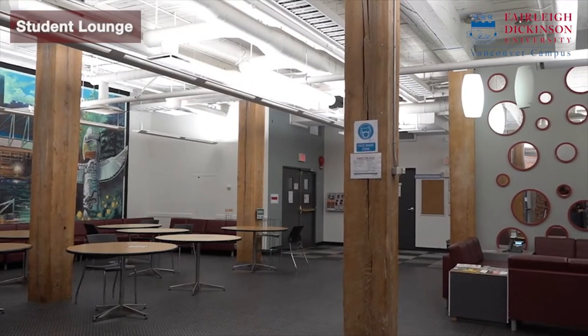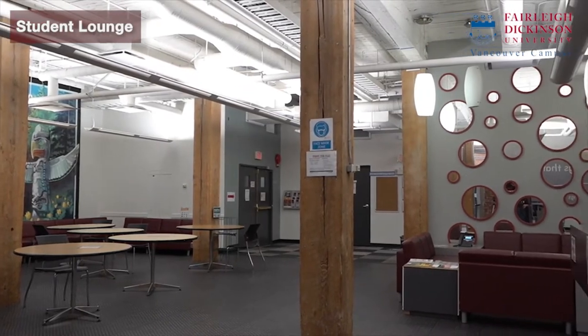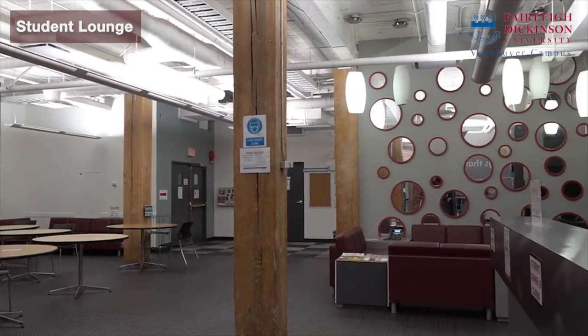Hello everyone, this is the student lounge. We like to hang out here and take a small break between our classes. This area is also used for small student events all across the year. It's the favourite spot of our students.